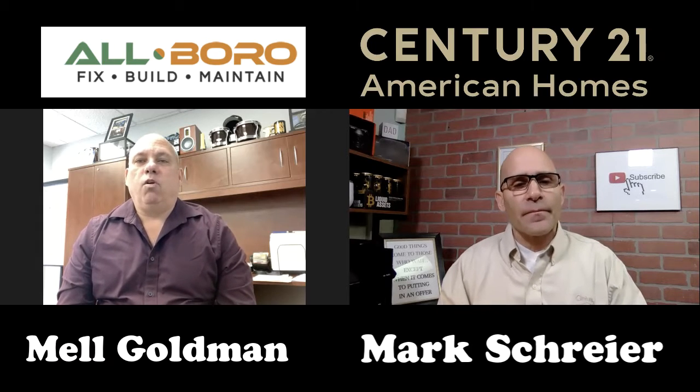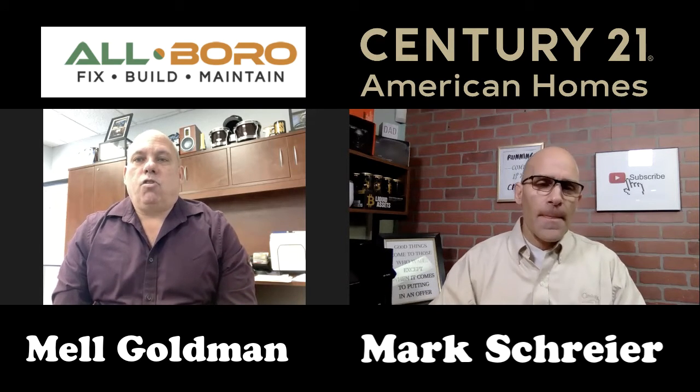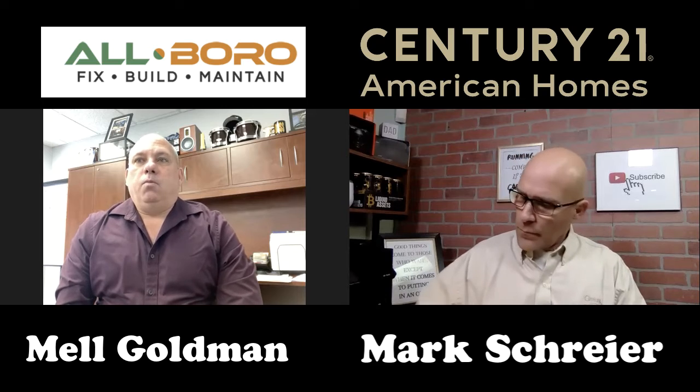You'll either have to repair it or take money off for the new owners to fix it. With that being said, I have a special guest who will discuss what you should look for if you plan on replacing your roof. Hey Mark, good morning — Mel Goldman, CEO of Allboro, a fix, build, and maintain organization based in Amityville, New York.